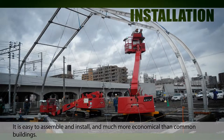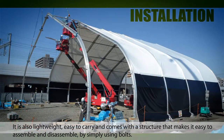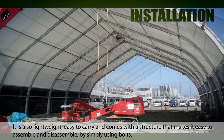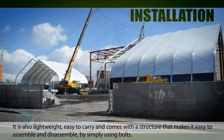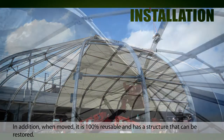It is easy to assemble and install and much more economical than common buildings. It is also lightweight, easy to carry, and comes with a structure that makes it easy to assemble and disassemble by simply using bolts. When moved, it is 100% reusable and has a structure that can be restored.